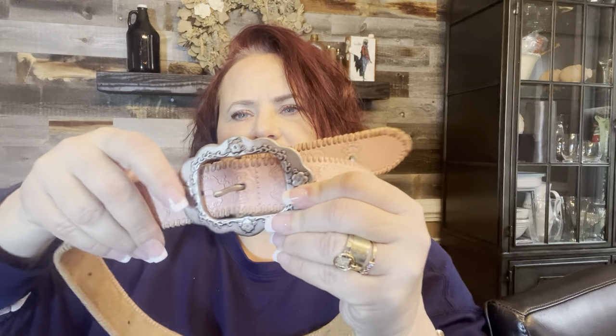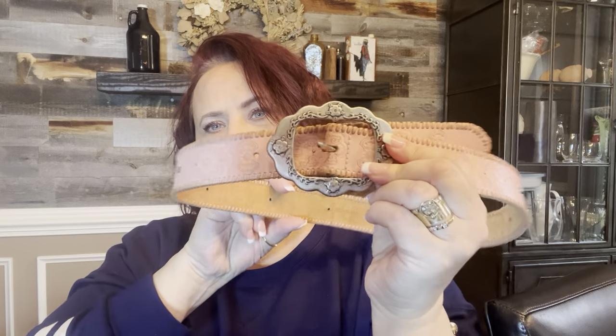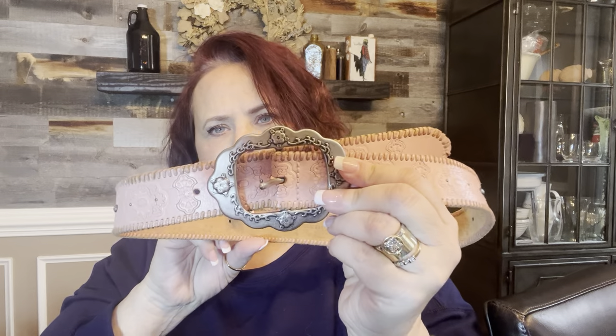Something else that's been in my closet forever is this really pretty Fossil belt with whip stitch detailing. It's been in my closet since 2021 — three years ago — so it took three years for this to sell. It sold for $40 and I paid five for it.